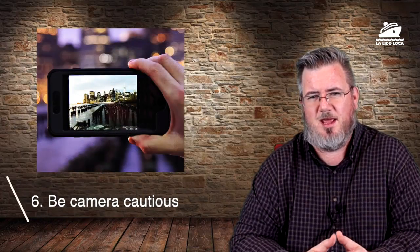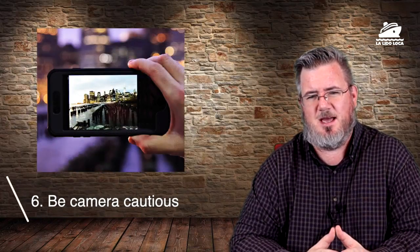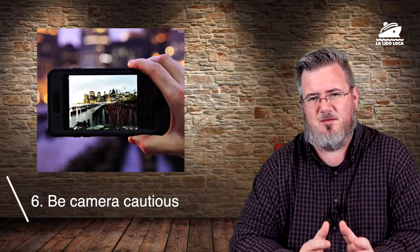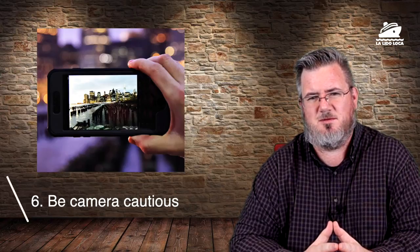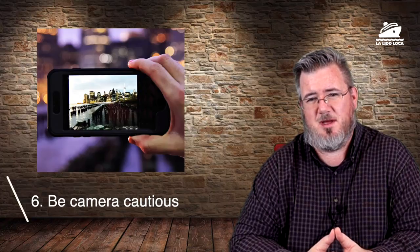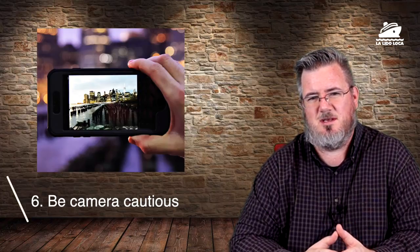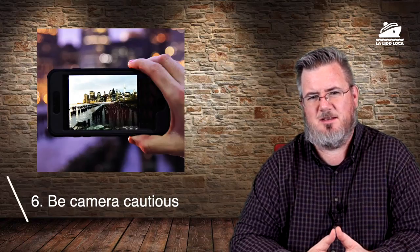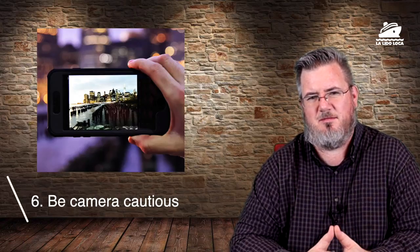We're halfway through — think about what some of your tips are if they didn't make it on the list, as that's going to be the question for the comments. Number six goes along with number five: when you're in port with your significant other and you want somebody to take your picture, never hand your camera or phone to a stranger if you can avoid it. Look for somebody who already has a camera or phone they're using, and ask them to take your picture — they're less likely to take your equipment if they already have the same equipment.